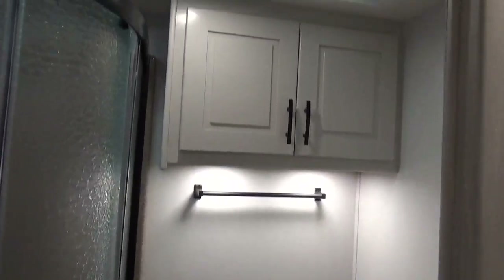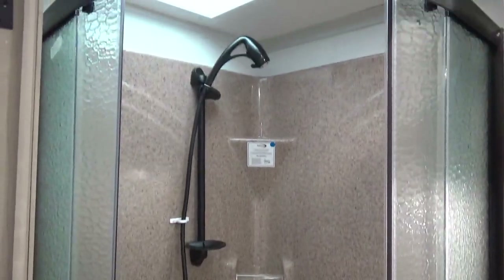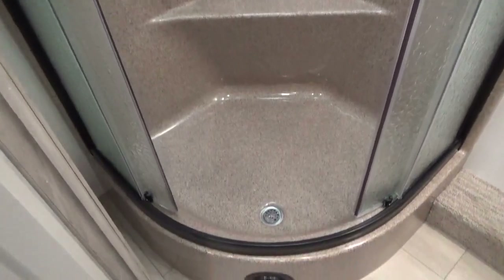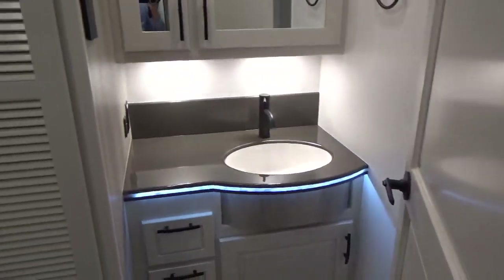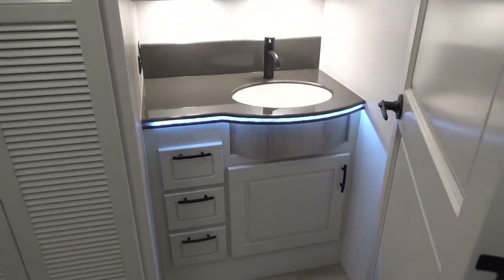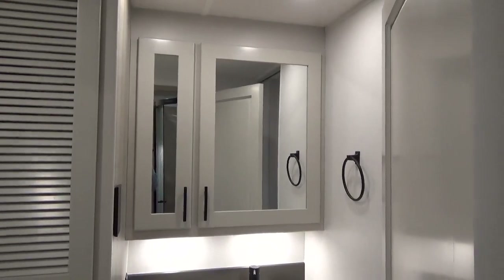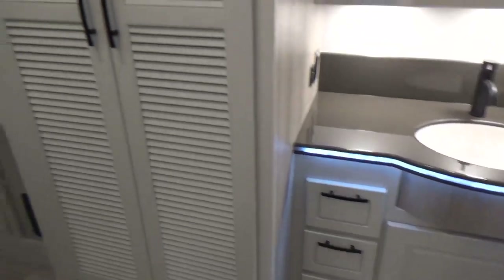Here's the bathroom with storage up top, toilet, and a beautiful one-piece fiberglass shower with an oxygenic water-saving shower head that gives you more pressure, plus a seat inside. Tank capacities: 94 gallons fresh water, 52 gallons gray, and 52 gallons black — really nice capacities for this coach.